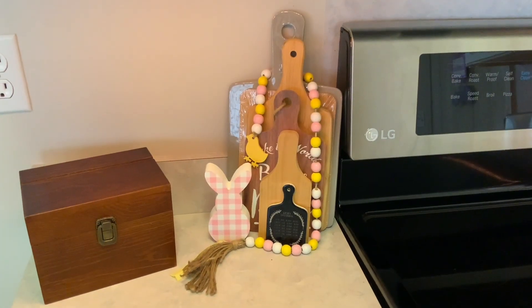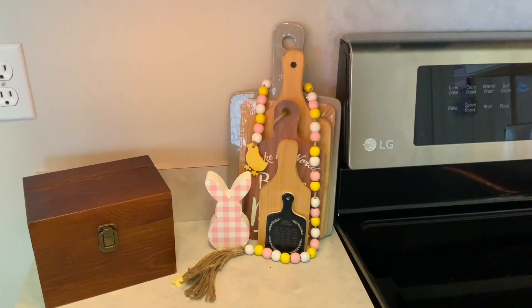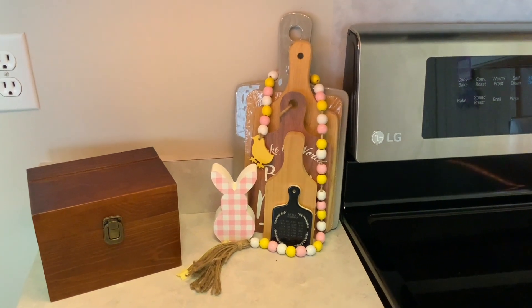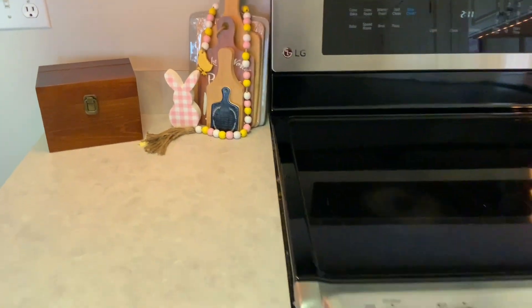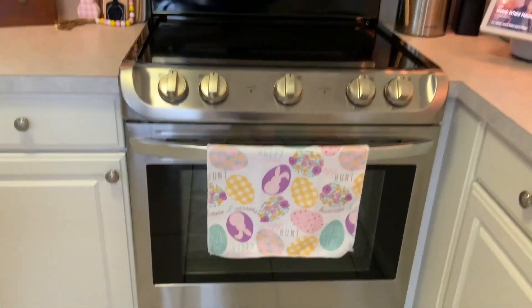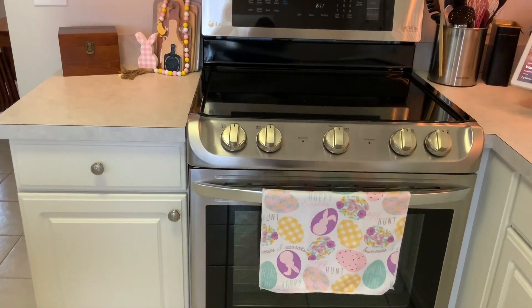Now we are in the kitchen, and here I have my little setup by my stove — just some bread boards. That is actually an egg tray in the back; it's ceramic and it was from the Target Dollar Spot. My little bead garland is from Dollar Tree, and my gingham bunny is from Hobby Lobby. I thought it matched this towel perfectly — the towel is from Dollar Tree. Here we have the whole setup; I just think it looks so cute together.